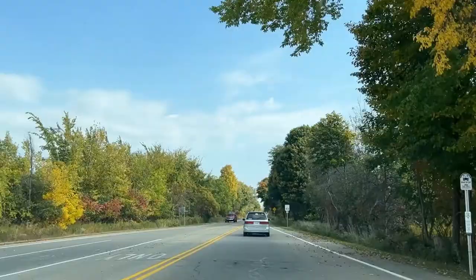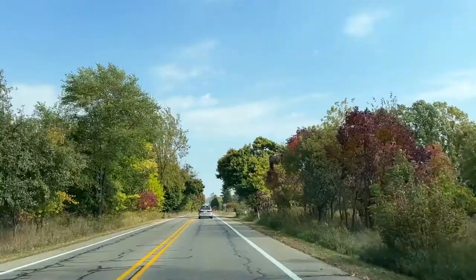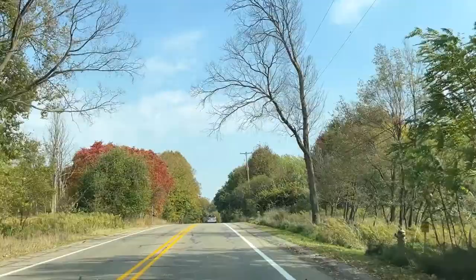We're heading east on Parkview Avenue towards Parkview Hills. On the left is the Asylum Lake Preserve, which is 274 acres of undeveloped land, and over to the right is BTR Park. Coming up on your right is the Gibbs House, which was actually built in 1853 and is currently used for environmental research purposes by students at Western Michigan University.